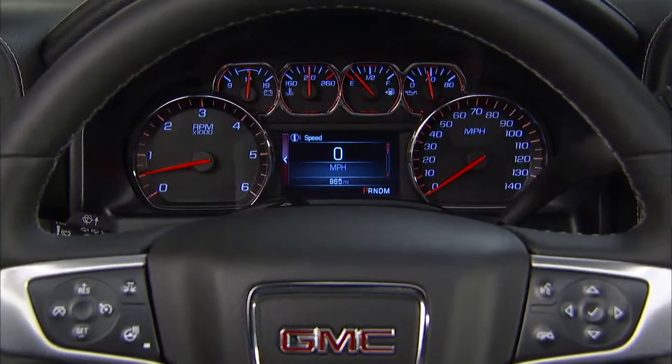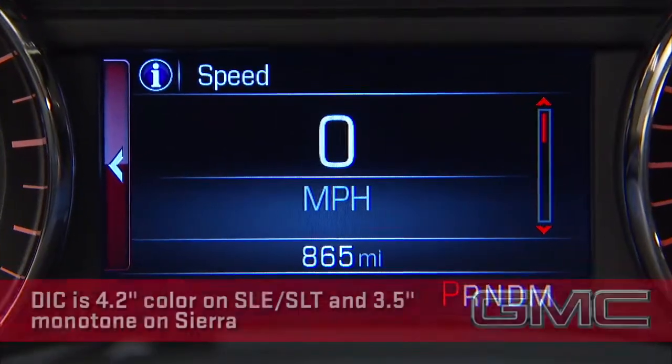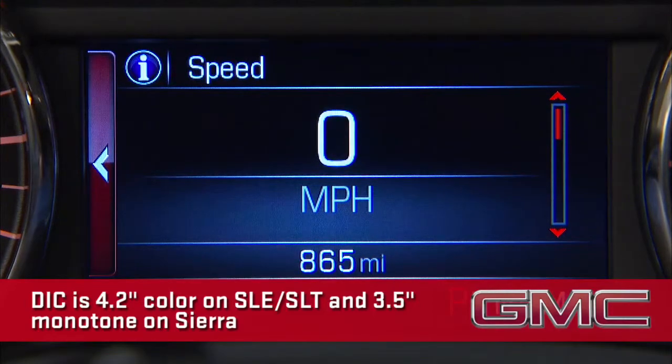The new 6-gauge cluster increases graphic visibility and the driver information center is now a 4.2-inch color screen, or 3.5-inch monotone on the base Sierra.